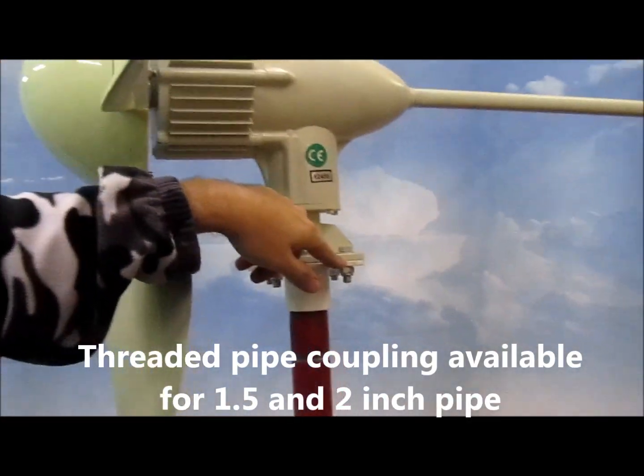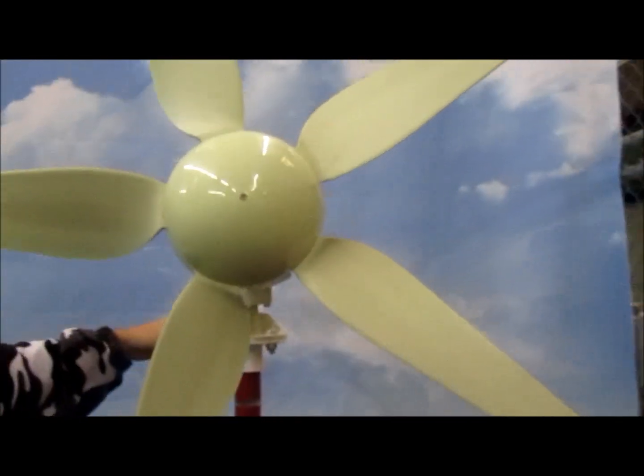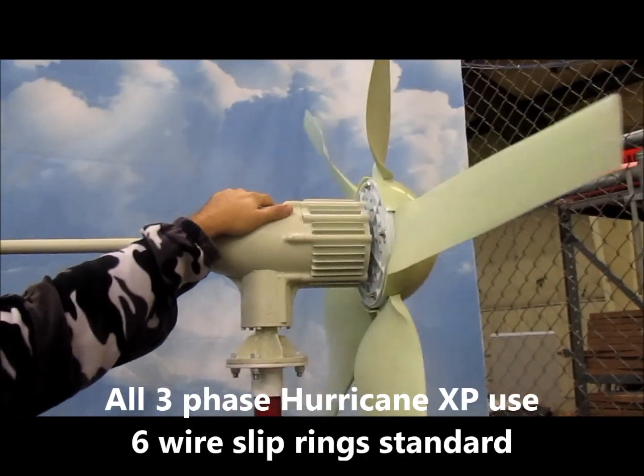We have full metal-to-metal construction and a fully integrated yaw bearing — none of the stuff that you see thrown over a pole. And the slip rings are built in.